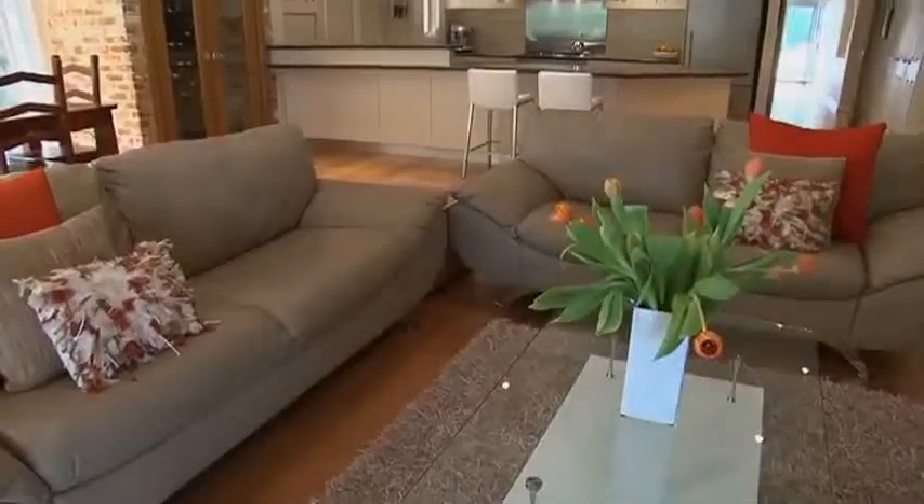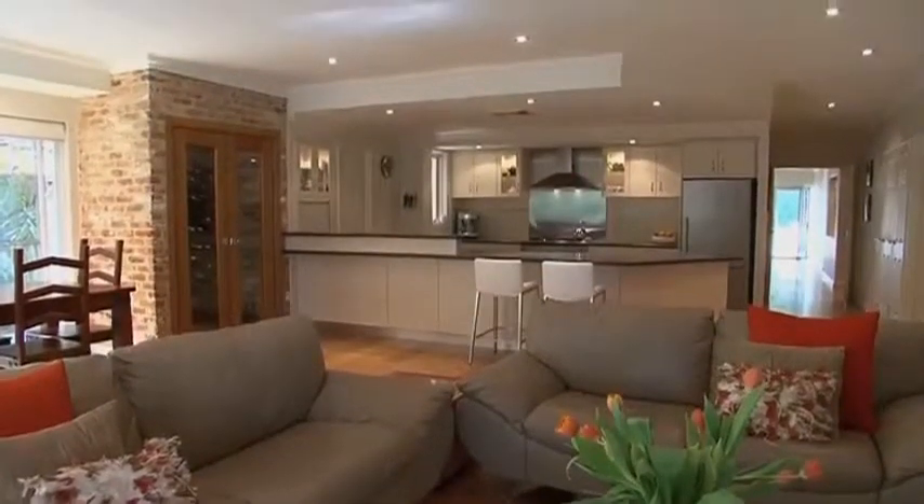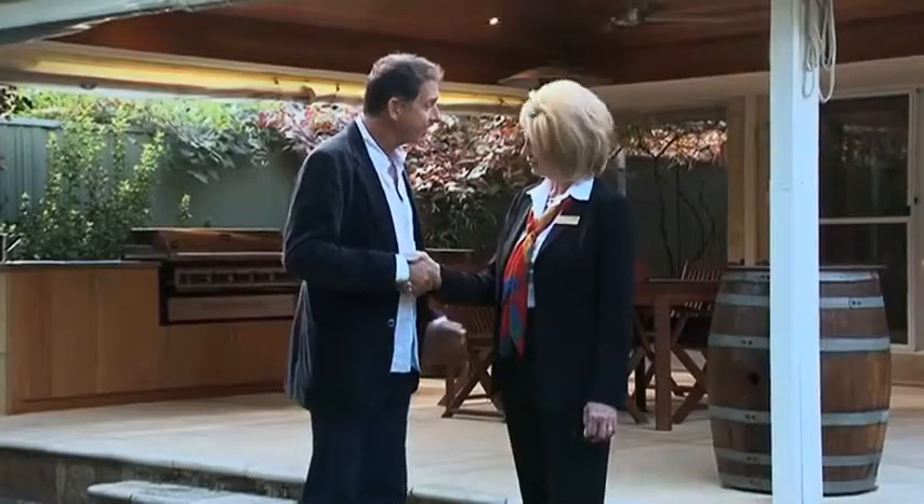Denise, thank you so much for showing me through this. This is a beautiful property. It's a beautiful home and it's a credit to the owners. Thanks for having us. Thank you.